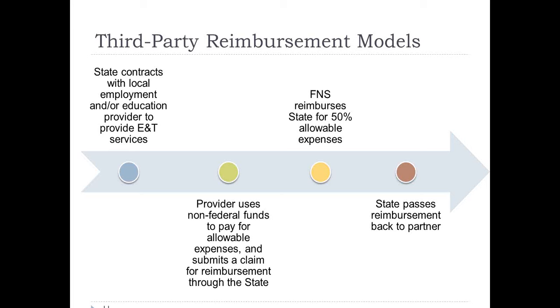If you're a training provider interested in this, you would have to work with your state to be written into their state SNAP E&T plan. The national FNS's relationship is with the regions, and the regions' relationship is with the states — we cannot contract directly with service providers. The state contracts with the local employment and training provider, that provider uses non-federal funds to pay for services, then submits a claim for reimbursement. FNS reimburses the state 50% for the allowable cost, and then the state passes the reimbursement back to the partner.